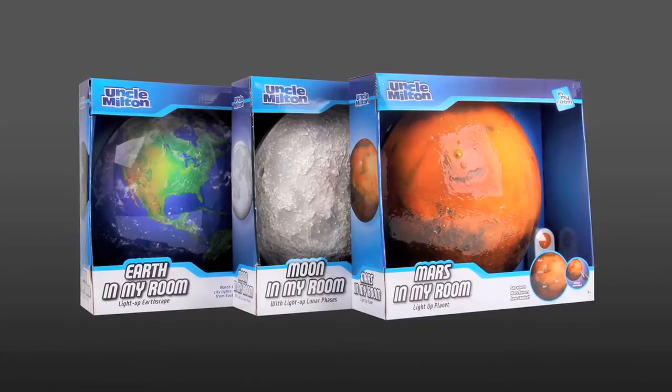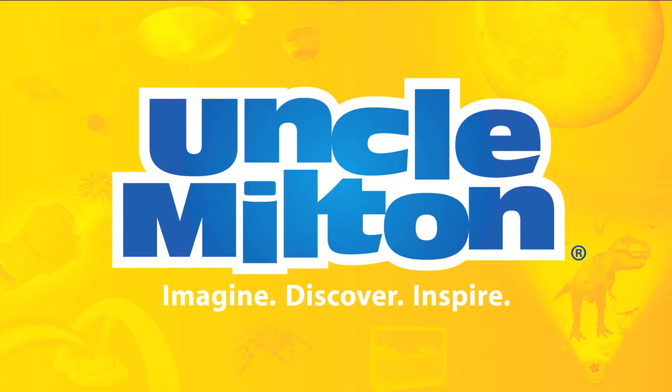Bring your room to life with Mars in My Room and other In My Room planets. From Uncle Milton.